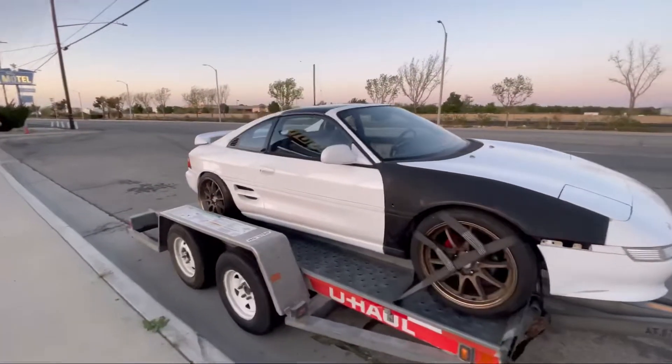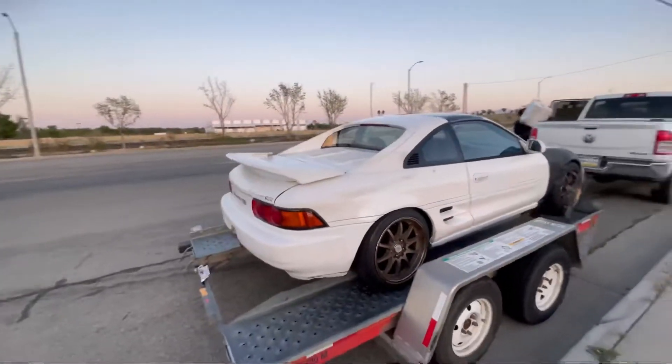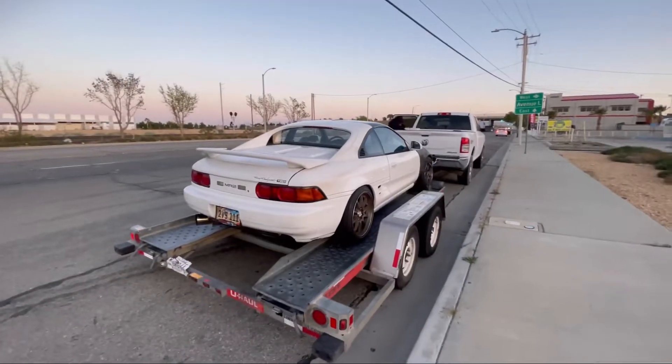It's loaded up and now we are ready to go. It's about an hour and a half drive, so it should be good.